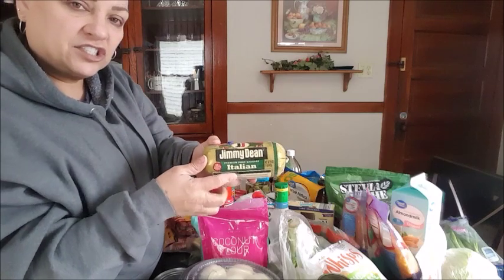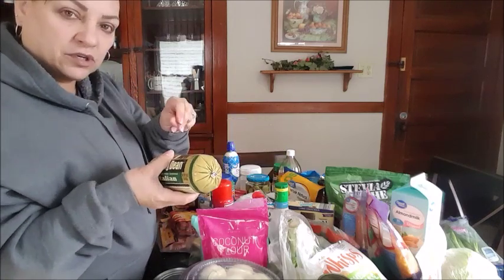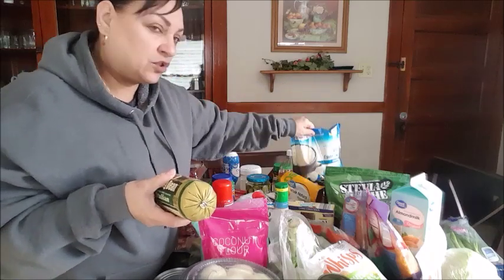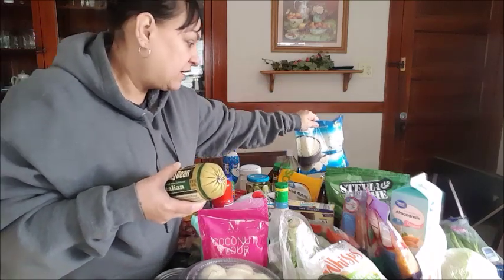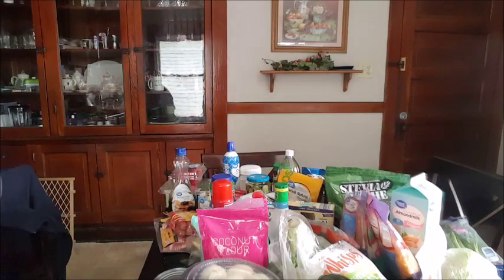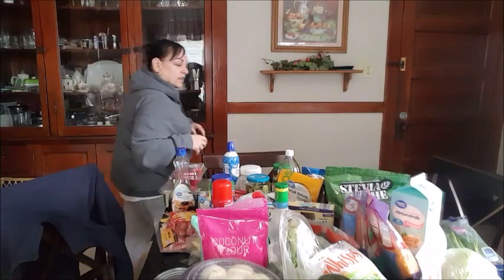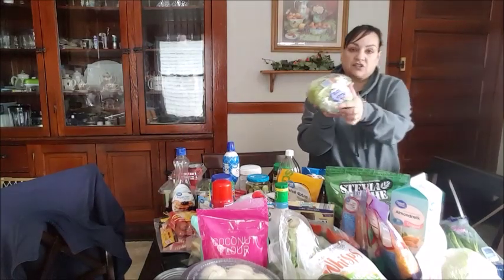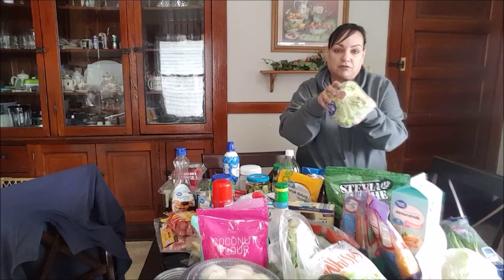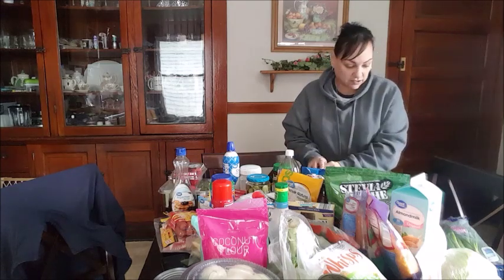Jimmy Dean's sausage — I like to sauté this with a little bit of spices and add it to the cauliflower rice. Or if not, I like to do it with the ground pork or the ground beef. Then lettuce — I like to add a cup of spinach and then a cup of iceberg lettuce to my salads.